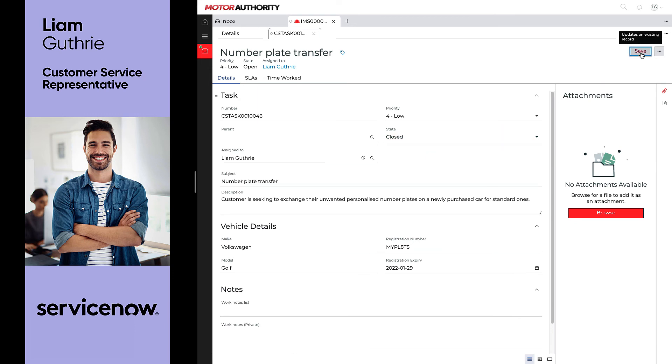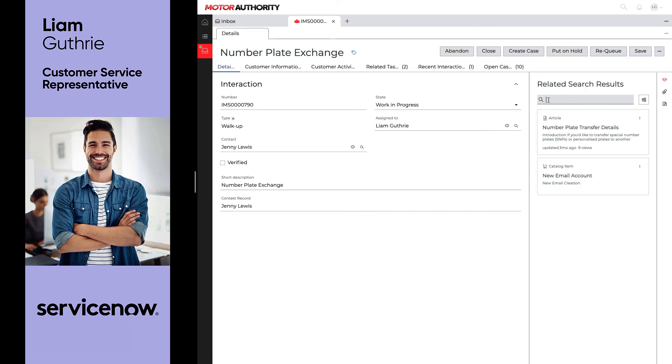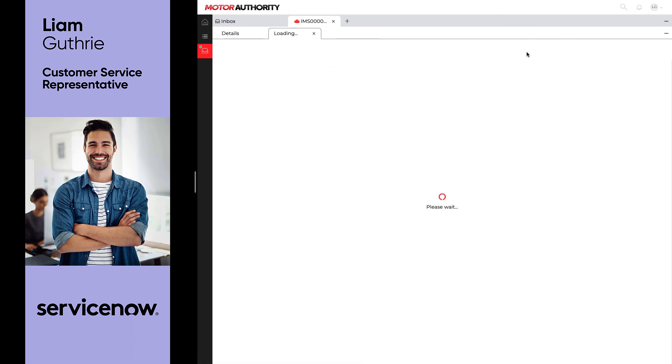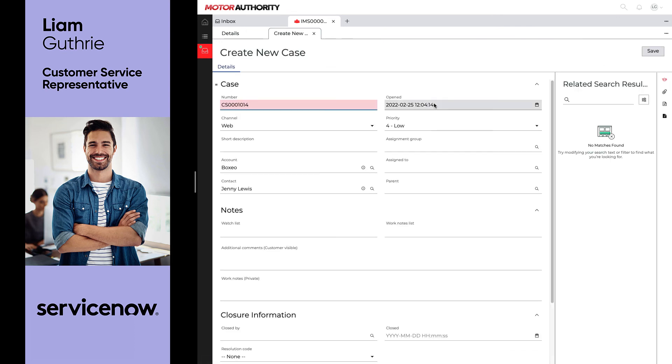Before she leaves, Jenny mentions that she needs an eye test for an upcoming license renewal. Unfortunately, Liam's not quite sure how to arrange that, but again using the embedded knowledge features to look up the process, he's able to understand what he needs to do to book that appointment. It directs him to create a case, so at the click of a button, Liam's able to open a new case for the eye test and assign it to the relevant staff member.